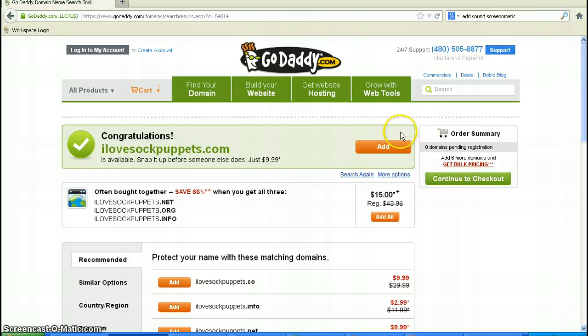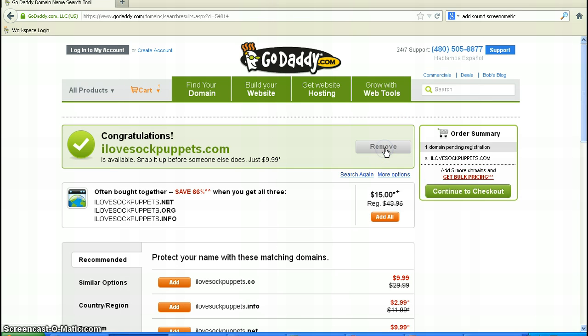Excellent, it is available. So let's go ahead and snatch this up before somebody else comes along and tries to take it. In my experience with my domain names, I'm usually good with .com, so I don't need the extras — the .co, .info, .net — so let's just go ahead and proceed to checkout.